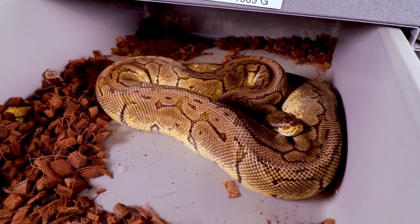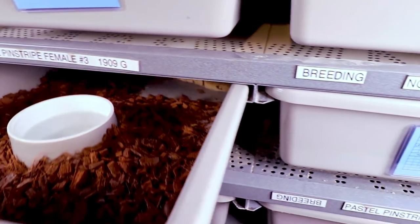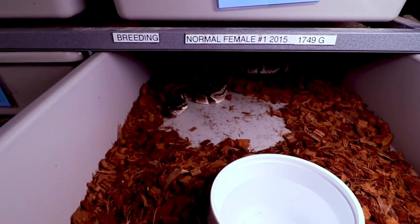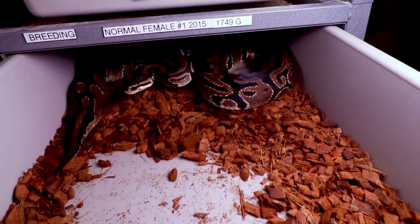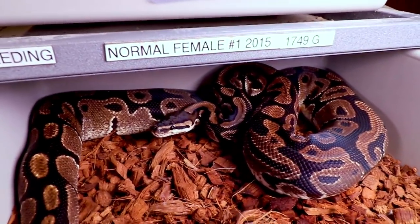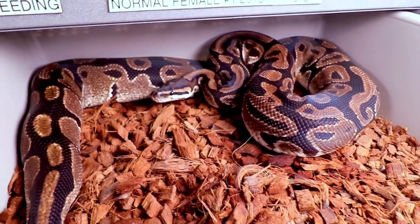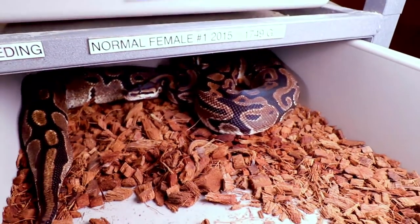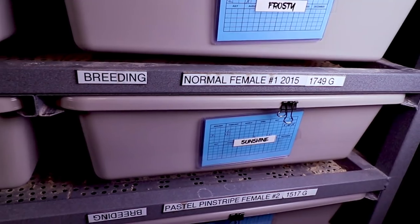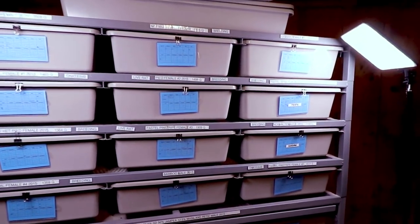This is a pastel pinstripe — I gave her the year off and she's still super picky. These small pythons can kind of drive you crazy. Here is my normal female number one — the one I got for free on Craigslist. She was really super small when I got her. She actually laid eggs last year and I tried to breed her this year, but I don't think she's going to go. Sometimes back-to-back breeding is kind of hard on the snake.